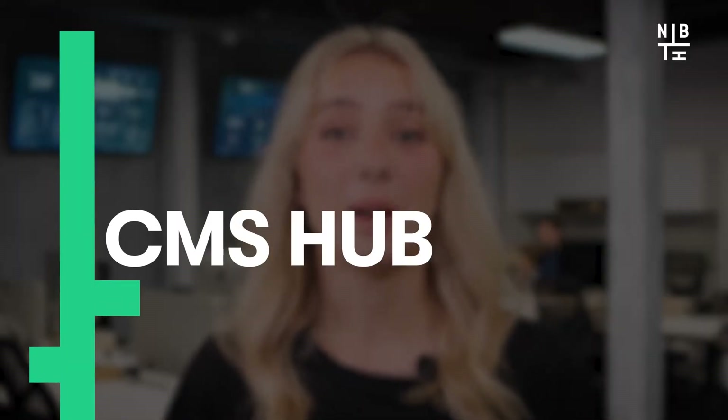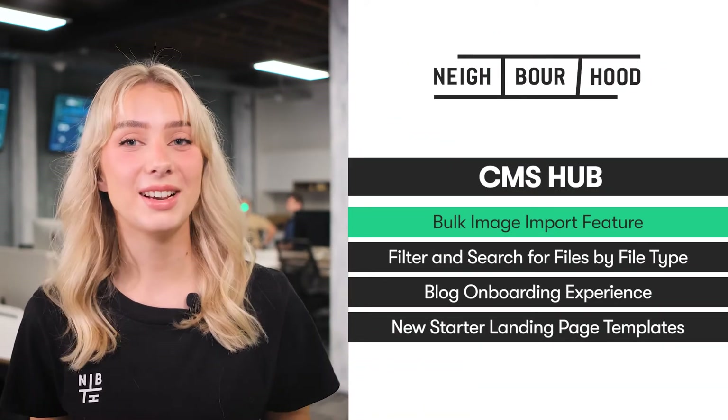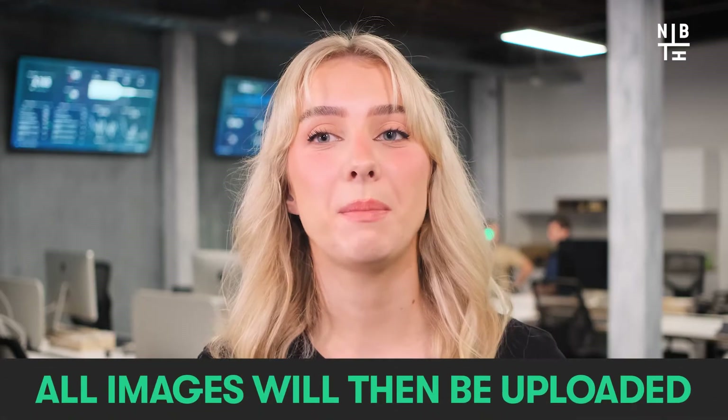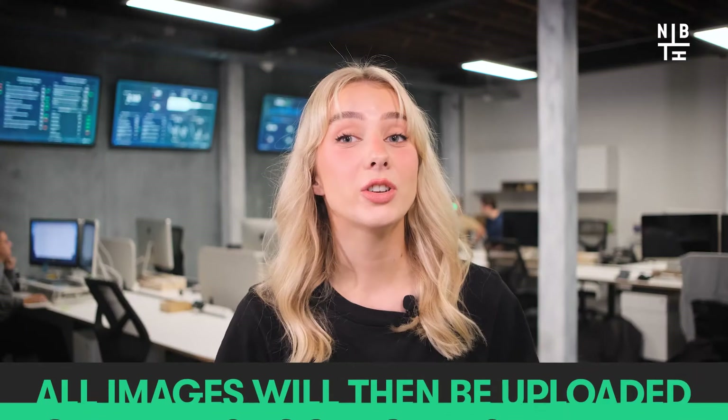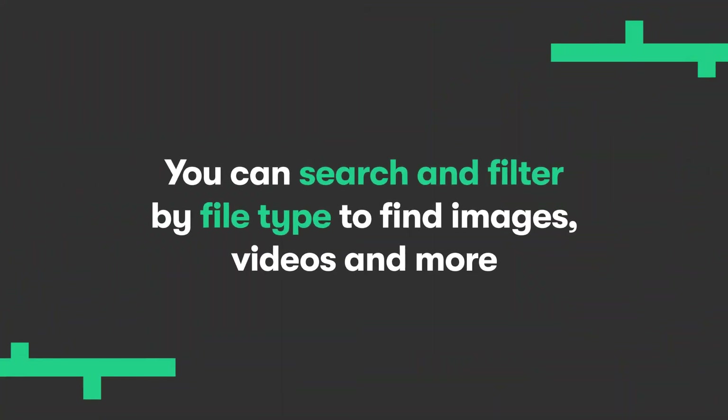Let's talk about the latest in CMS Hub. Manually downloading and uploading individual images from your old website can be a drag, so use HubSpot's new bulk image import feature by simply writing in any external URL into the file sidebar — all images will then be uploaded to the files tool for fast retrieval. Another new feature of CMS Hub is the ability to filter and search for files by file type. You can search and filter by file type to find images, videos and more — just add in a keyword or an extension and Bob's your uncle.